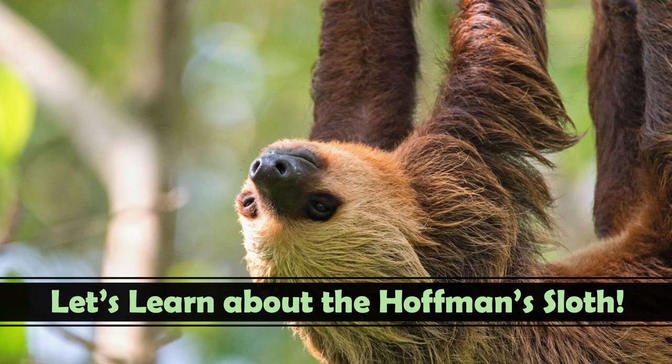Today, we're going to be learning about a very interesting animal called the Hoffman's Two-Toed Sloth. Before we get started with this lesson, I would like for you to make sure you're in a very comfortable place, relaxed, so you can learn about the Hoffman's Two-Toed Sloth.